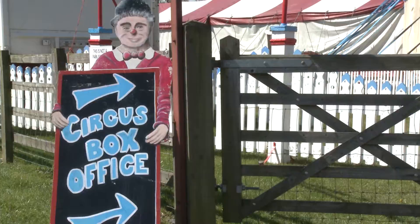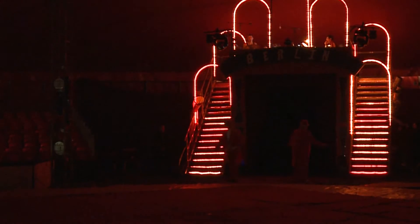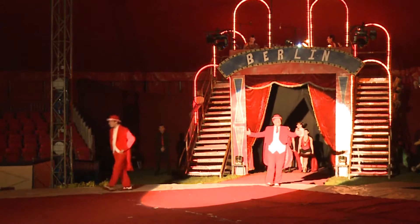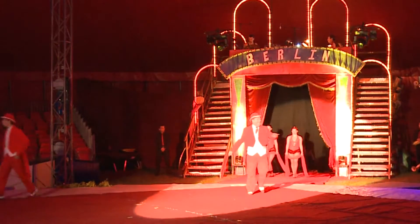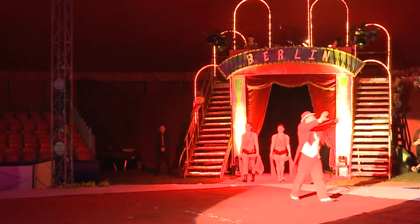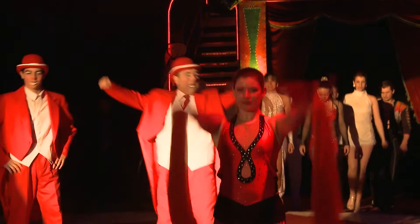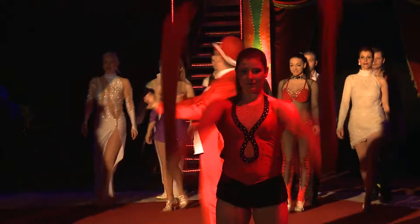Lighting check, sound check, and most importantly a quick run-through in costume. Here at Widow's Becketts Farm, the Continental Circus Berlin are working their way down that checklist to make sure that everything is perfect for the big opening night.